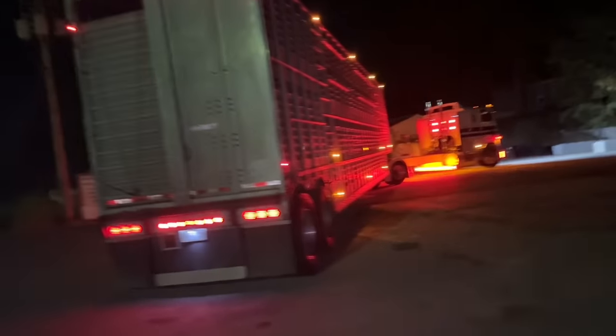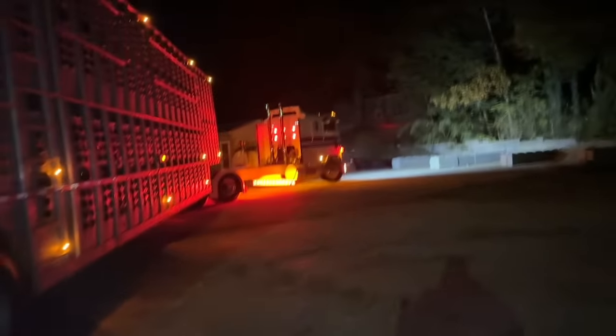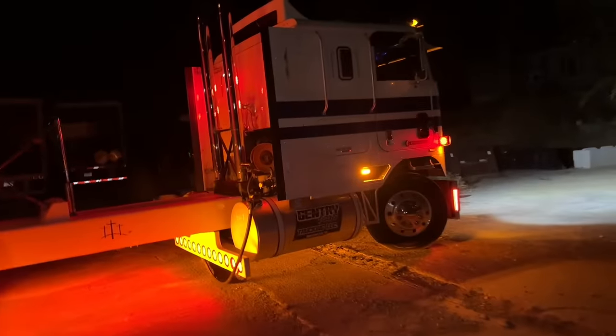What's up guys, welcome back to Gentry and Sons. Hope you're having a great night — we're about to put out another video, this is going to be a really cool one. We're getting ready to head out. Listen to this rig, she's really hitting a lick now. It sounded good before but it really, really sounds good now.